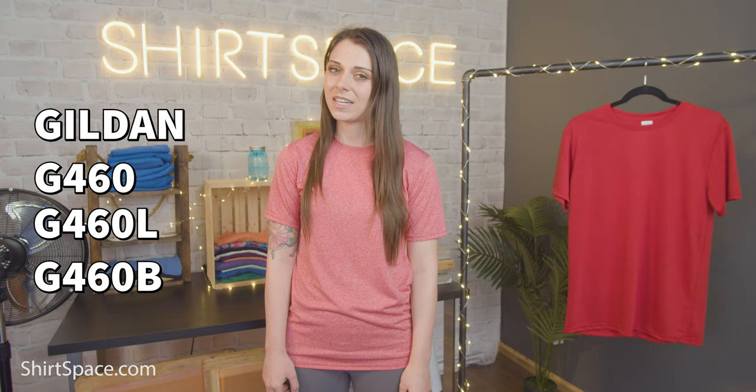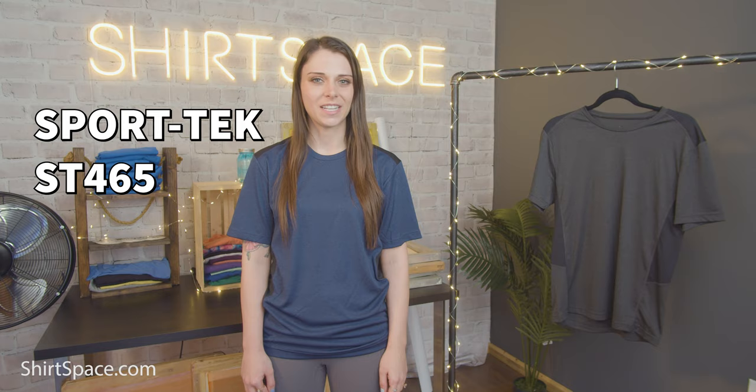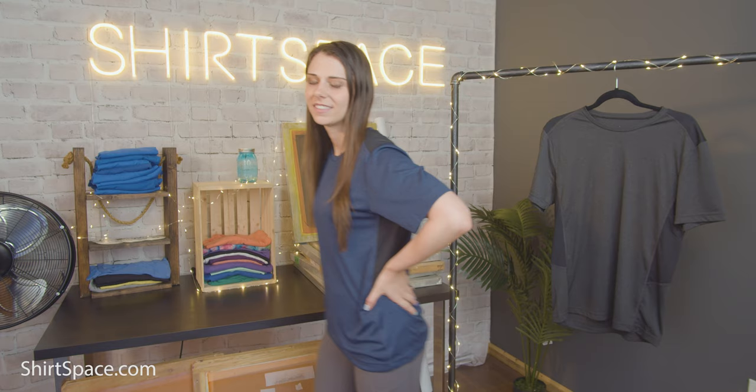Moving on to the next polyester t-shirt on the list — this activewear t-shirt is for those that run a little bit hot while wearing polyester, or just hot in general. This t-shirt is a little bit more expensive than some of the other ones on the list, but we think it's worth it for all the cool features. SportTec is a brand known for its high quality and reasonably priced activewear and athletic apparel, and the ST465 Endeavor Tee lives up to the brand's reputation.